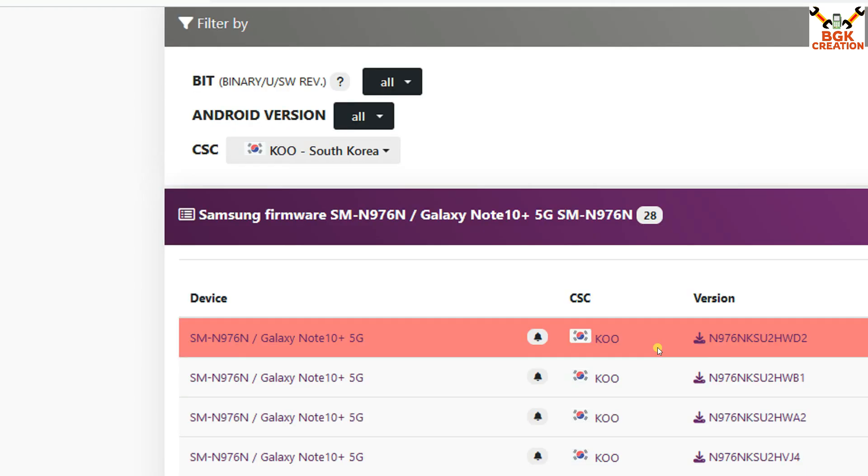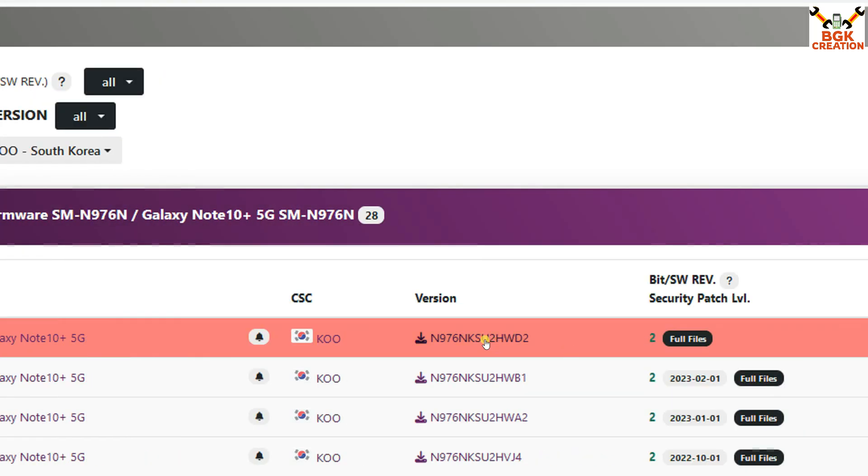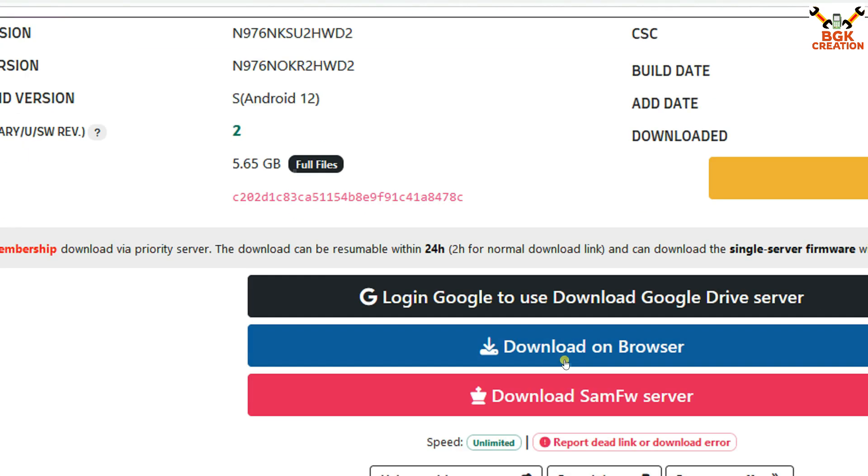I will click on KOO, then come down and go for the latest firmware file. I'll click on it, and on the next window come down and click 'Download on browser' — the downloading will start.